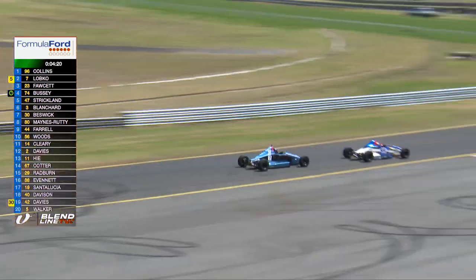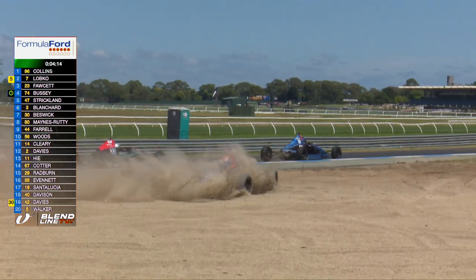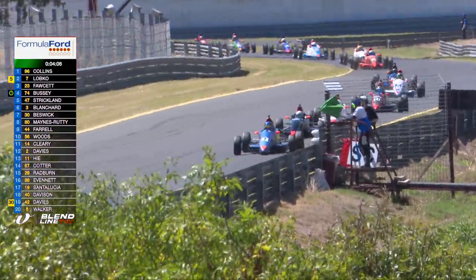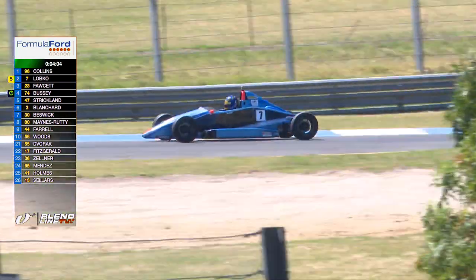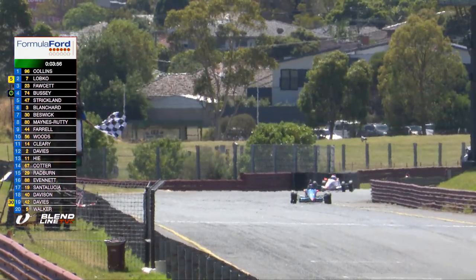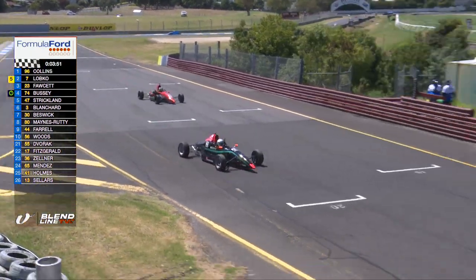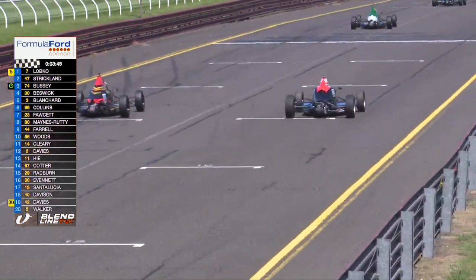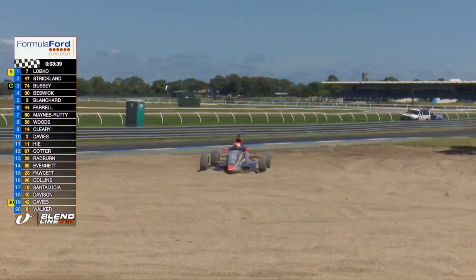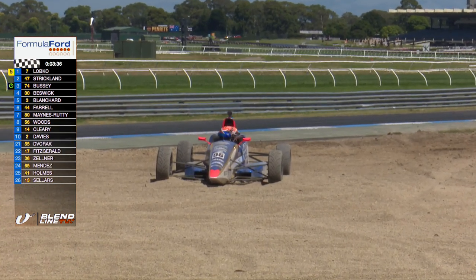Collins is a little more under control as he comes through turn six this time — deep, using all the road — and there's Collins crossed up and rotated, but he's in the kitty litter at turn nine! Bailey Collins is out of the race. It's not clear whether he just went in a little hot on his own or what else happened. That looked like Joe Forcett — but here comes the chequered flag! It's Zach Lobko who will cross the line first, with Lachlan Strickland in P2 ahead of pole-sitter Jack Bussey, Eddie Bezik in fourth, and Harry Blanchard in fifth.